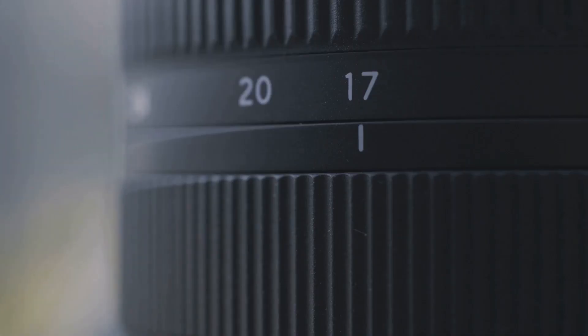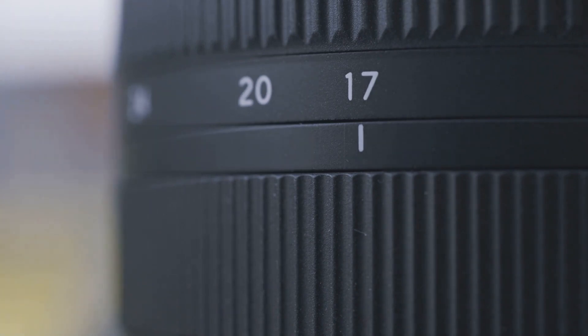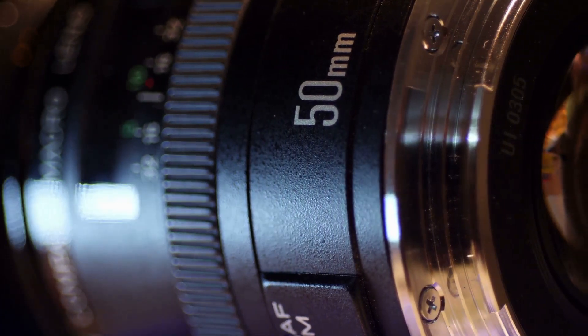Let's talk about MTF charts. The modulation transfer function is a measure of a lens's sharpness and contrast. These charts can seem intimidating at first, but they provide valuable information about how a lens will perform under different conditions. We'll break down these charts and explain how you can interpret them to choose the best lens for your needs.